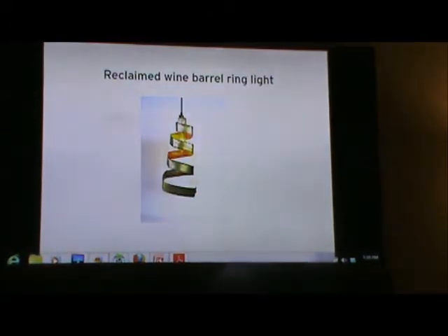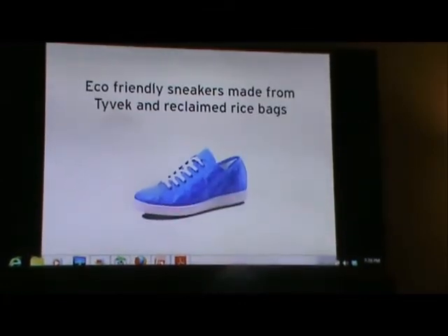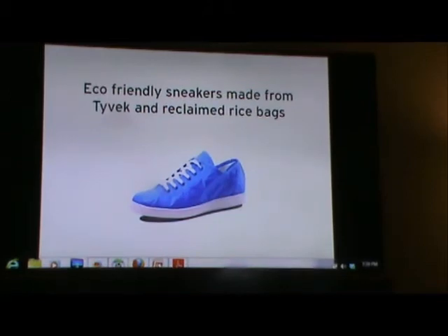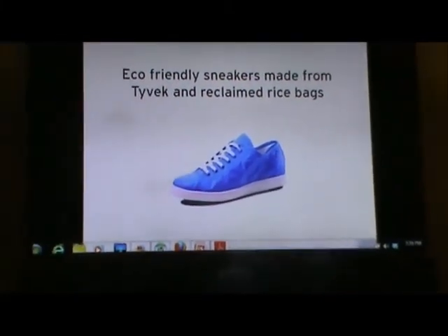This is one of our favorite vendors — a wine country craftsman. He's based in Napa, and he upcycles wine barrels into furniture and cool home accents. And as I mentioned, Sarah's wearing them right now. And tie-back sneakers — they're also made out of reclaimed rice bags. Pretty cool. We also have food — we have vegan truffles and teas.